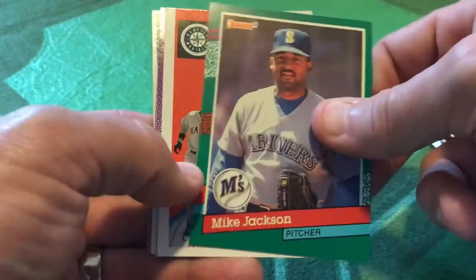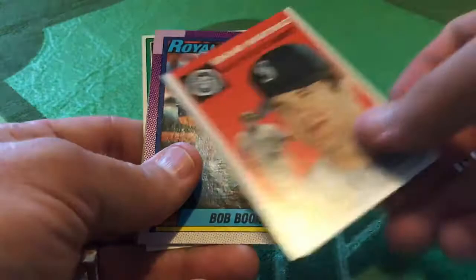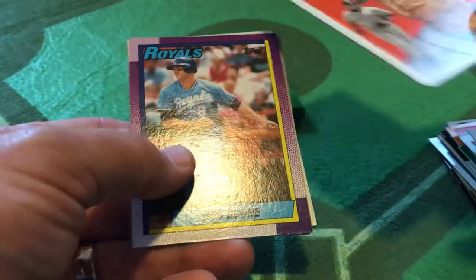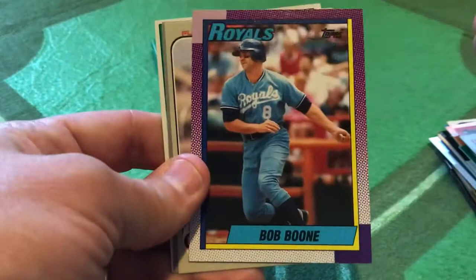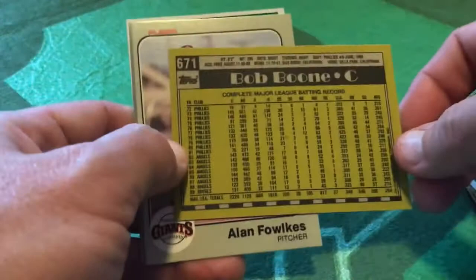A Topps Heritage Edgar Martinez — this is a beauty. This was modeled after the 54 Topps design, so this would have been 2003 Topps Heritage, with a nice take on the 54 Topps cards, standard size, not the big size like the original 54. And 90 Topps Bob Boone — Booney near the end of his career with the Royals. Loved the old Royal Blue and the rather modern 90 Topps design, with that Art Deco design on the back.